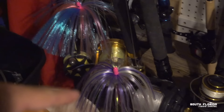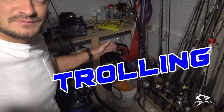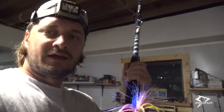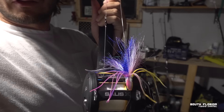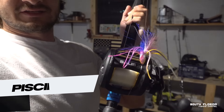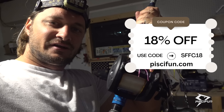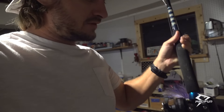We have a pink and blue and a white and purple. We're going to be trolling bonita strips on those sea witches. Those are on 50 wides and we're gonna have them on planers because the wahoo are running. We're also going to troll a black and purple feather with a j-hook on the Salus X 5000 reel from PC Fun, 18% off with code SFFC18 at PCFun.com.